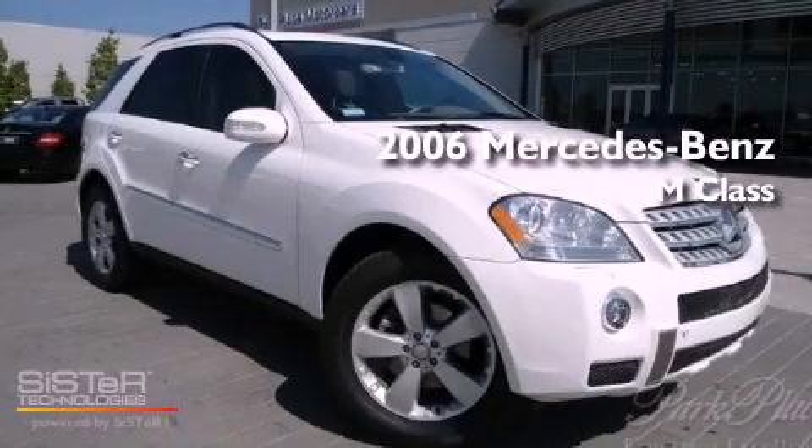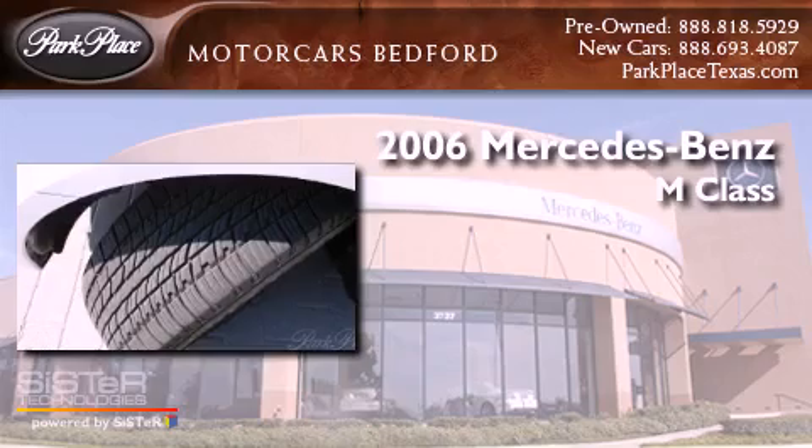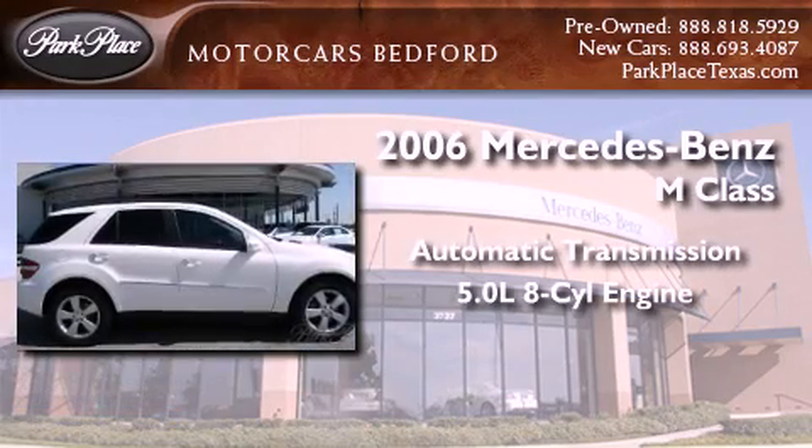This is a 2006 Mercedes-Benz M-Class. This crossover has an automatic transmission and a 5.0 liter V8.